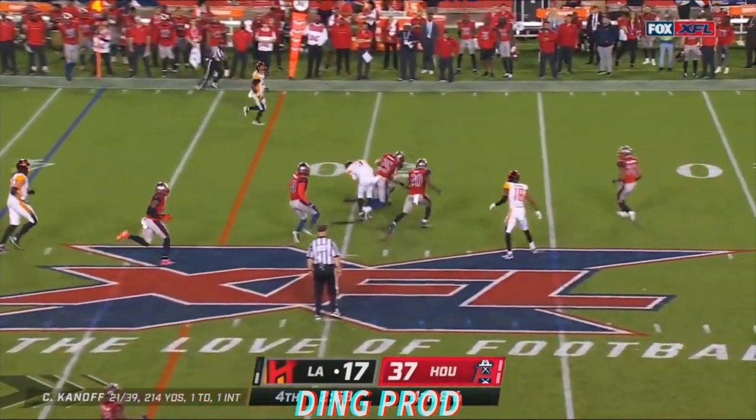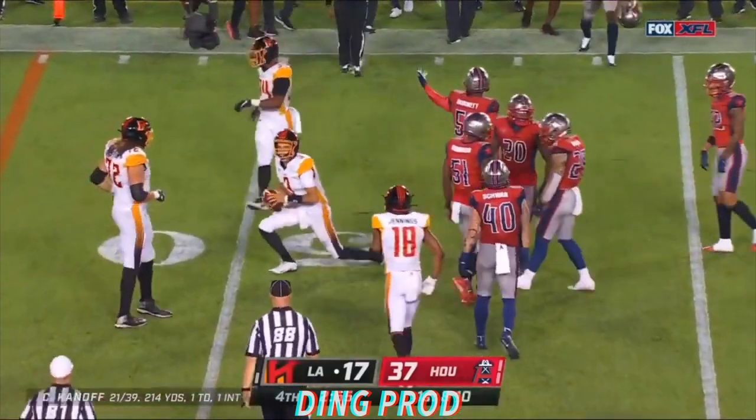Kanaf runs it, gets the first down, keeps the drive going, but probably should have slid.